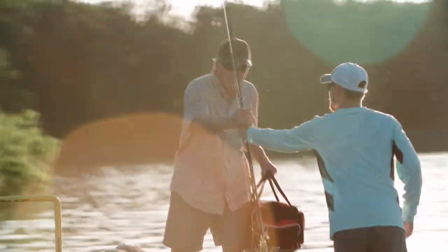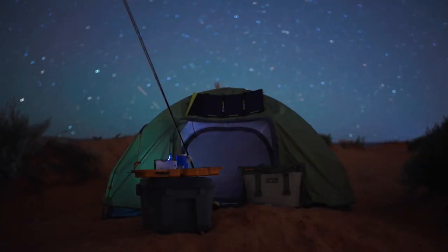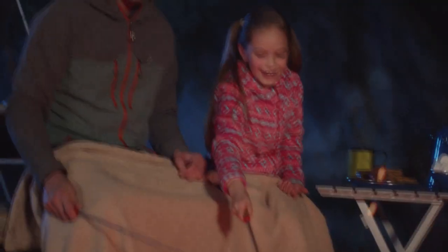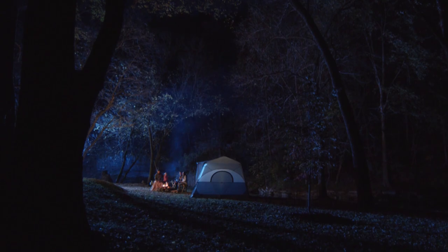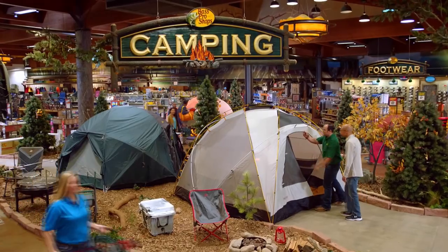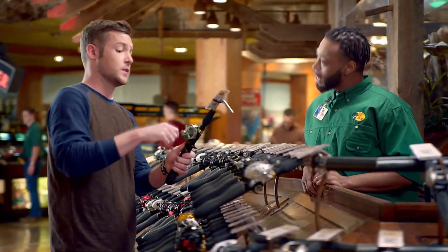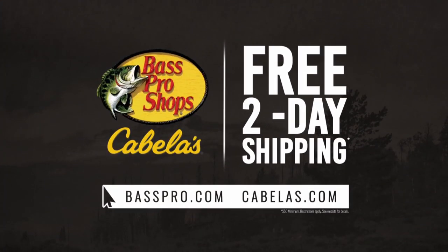We know if you found one crappie, you may have found a thousand. We know the joy of getting your boots back in the mud. We know the journey can be more rewarding than the destination. We know the great outdoors. We love the great outdoors. Bass Pro Shops and Cabela's — stop by today for huge savings on the gear you need and the brand you trust, plus free two-day shipping at BassPro.com and Cabela's.com.